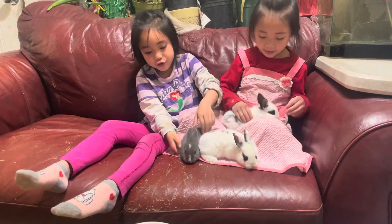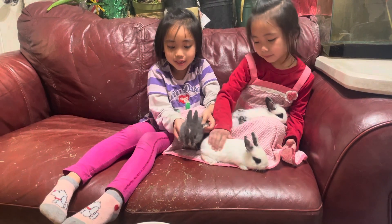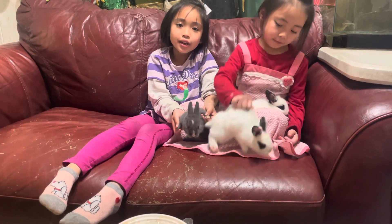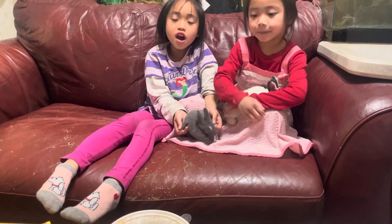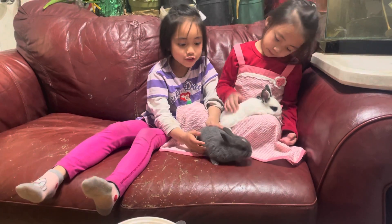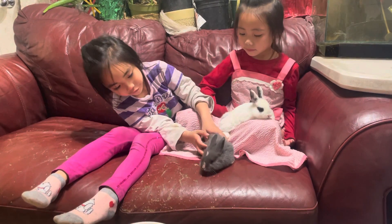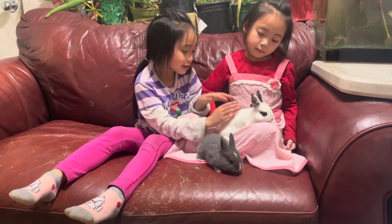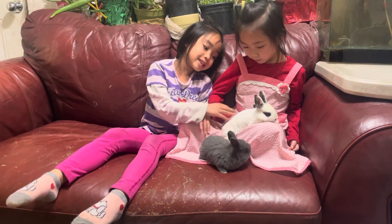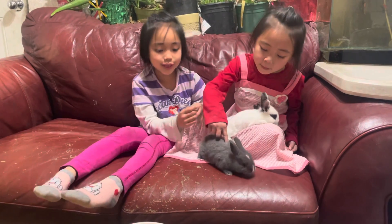Did you know these baby bunnies have white fur under their feet? And it looks very cute. And the eyes look very cute — this one and this one too. And I like the dots of this because it looks so pretty. And don't eat my dress!